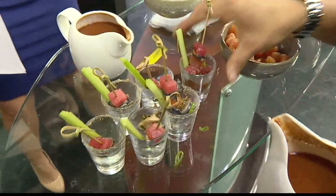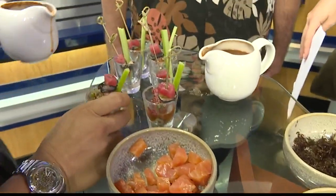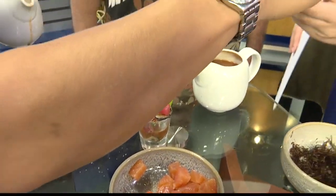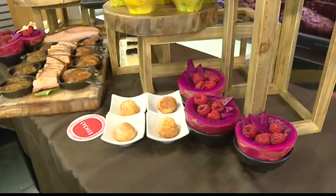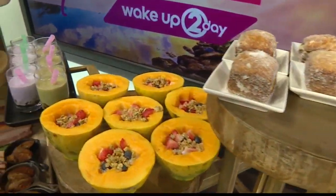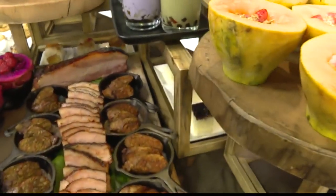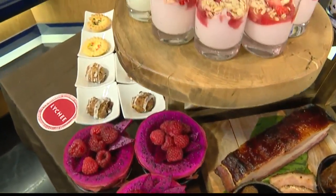I'm gonna dig into this as we head to break. Thank you so much, both of you, for coming and joining us. Head on out to the resort — you're not going to want to miss the Lychee brunch. We're going to have all of the information on our website at k212.com, so make sure you check that out. They're going to be open on weekends, so start planning your brunch day plans. Thank you! Thanks for having us.